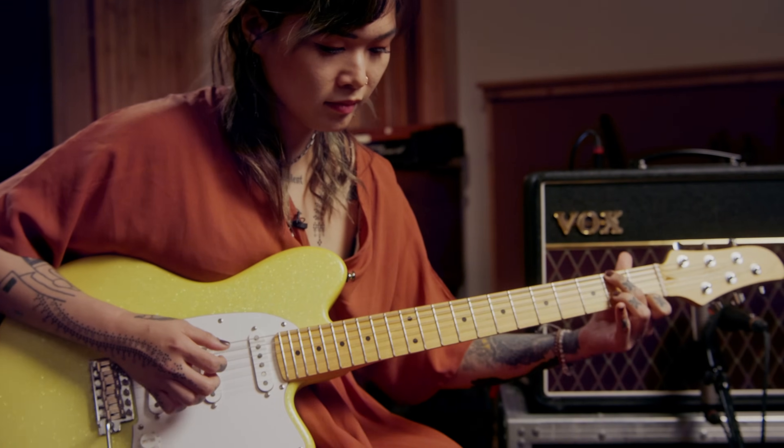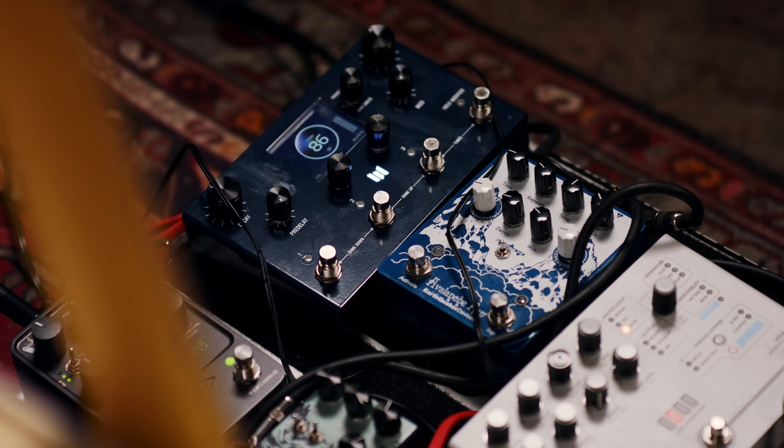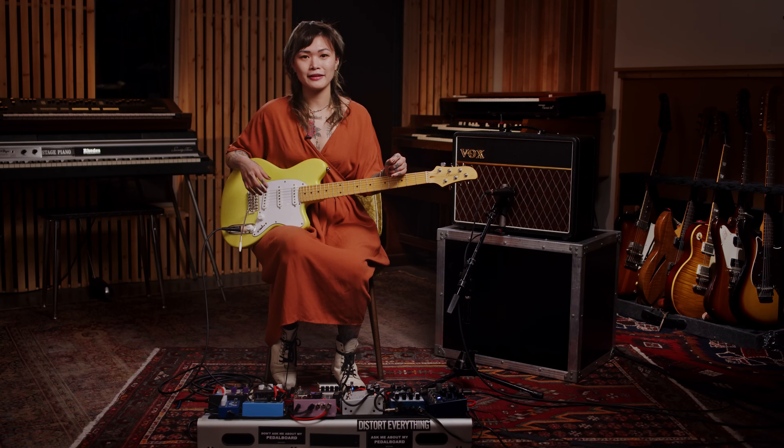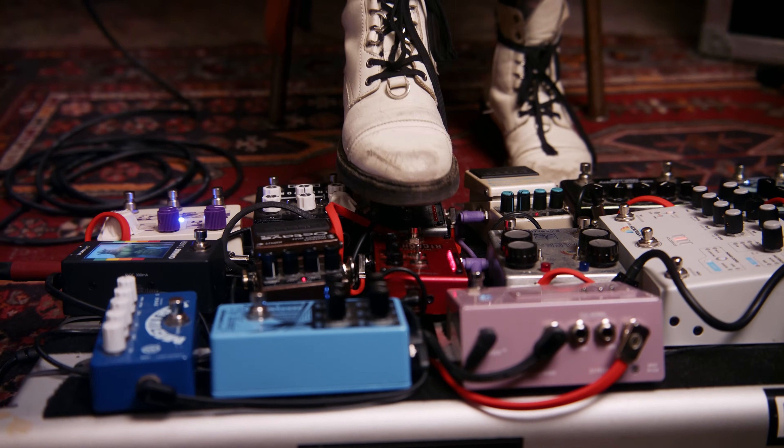And I realized that I'm just truly passionate about sounds, colors and textures in the context of songwriting and production. A lot of my guitar playing ended up, for lack of a better word, chilling out, because I really didn't feel the need to fill up all that space anymore because I have this beautiful palette of colors to help me do it.